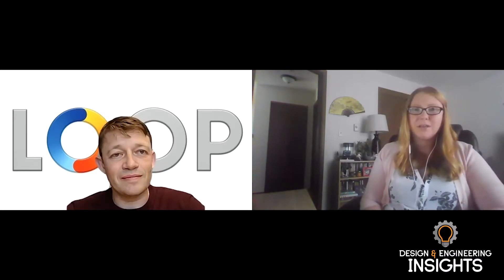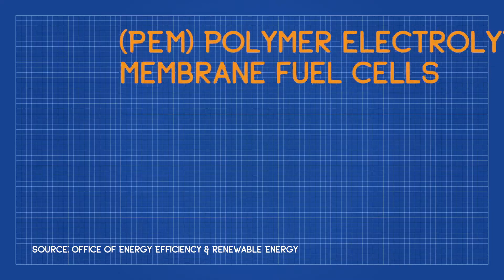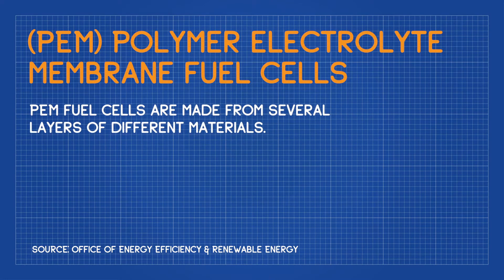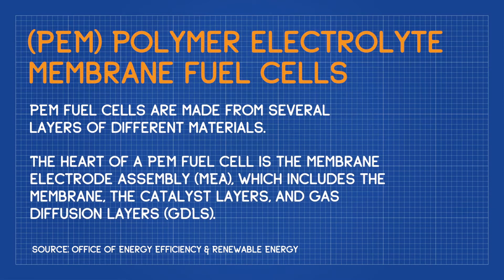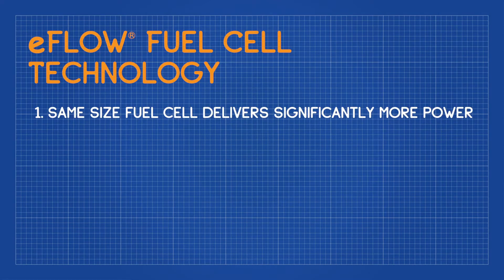So maybe just to start the conversation, if you could provide an overview of Loop Energy's eFlow fuel cell technology, how it works and what benefits it offers? Sure. At Loop, we design and build hydrogen fuel cells. They're what is called PEM hydrogen fuel cells — a specific sub-segment of the types of fuel cells typically used for transportation and vehicle-type applications. What makes Loop unique is how we design and build them, with a very specific approach called eFlow, and it really does three things. One is, from the same size of the fuel cell, we can get significantly more power than what is typically possible with a conventional design.